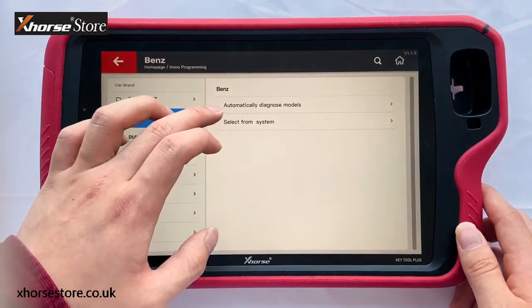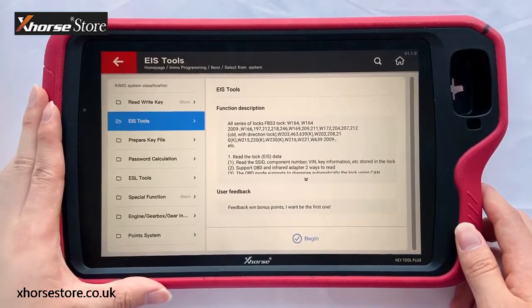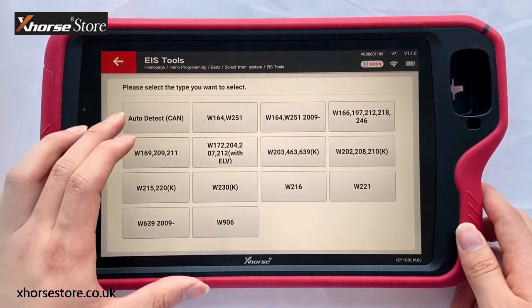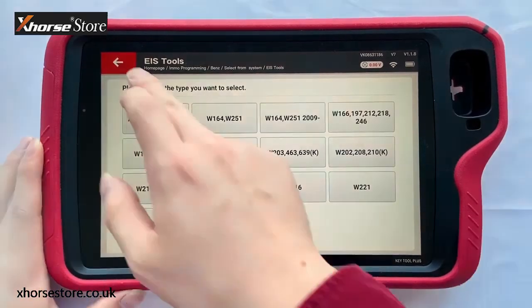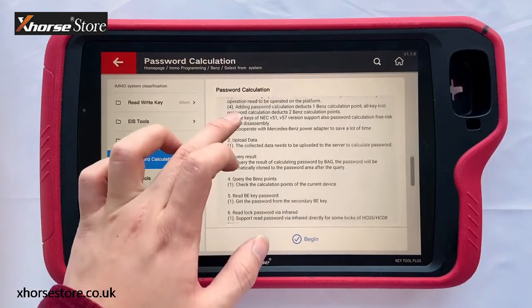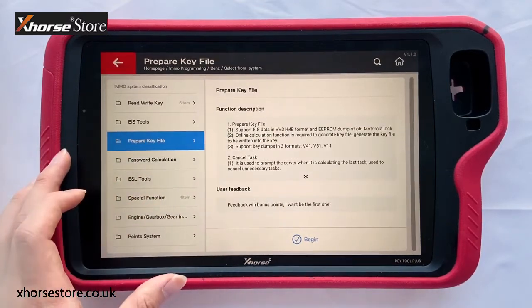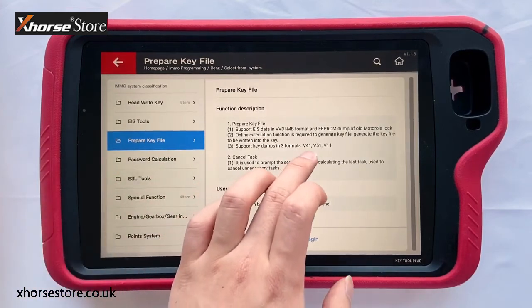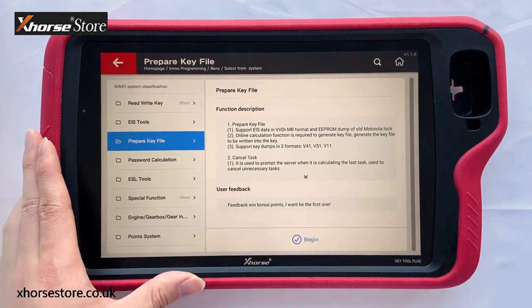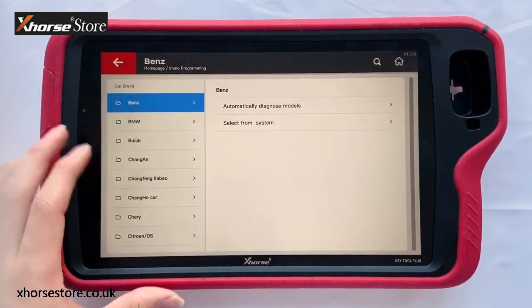Then let's see Mercedes-Benz. You may use EIS tools very often. Let's choose Begin — it can automatically detect the EIS type, or you can directly choose the type. Then password calculation — you can see the steps here. Prepare key file: it supports key dumps in three formats: V41, V51, and V11. We recommend V51 because it has high compatibility. There are other ordinary car models it supports that you can explore when you have the device.